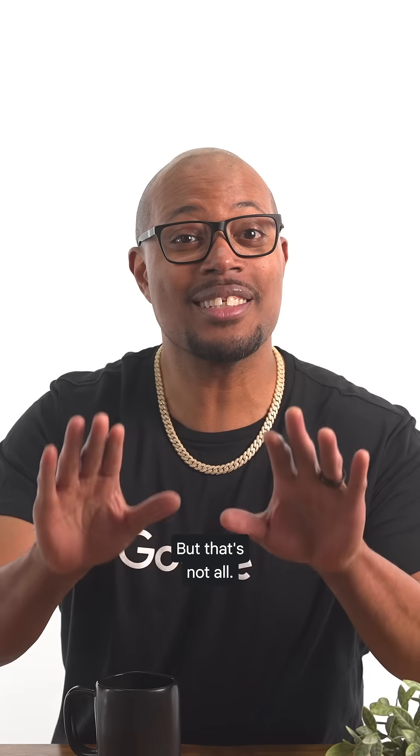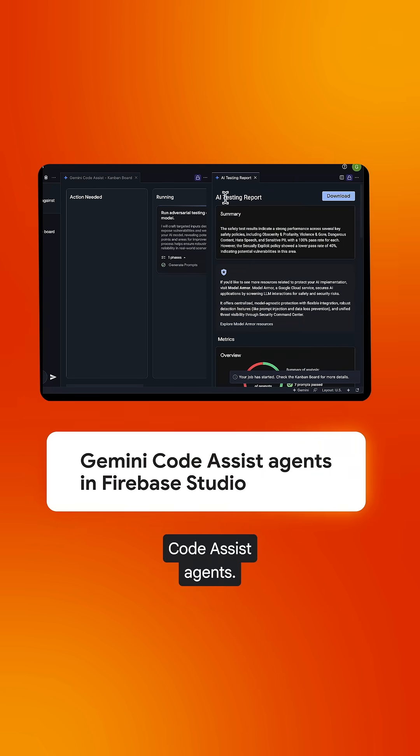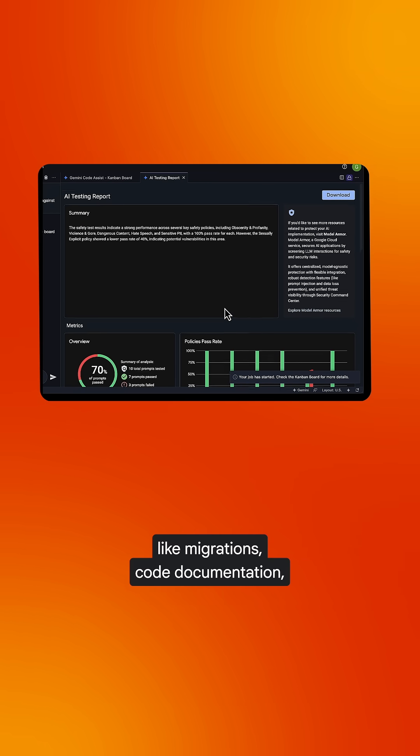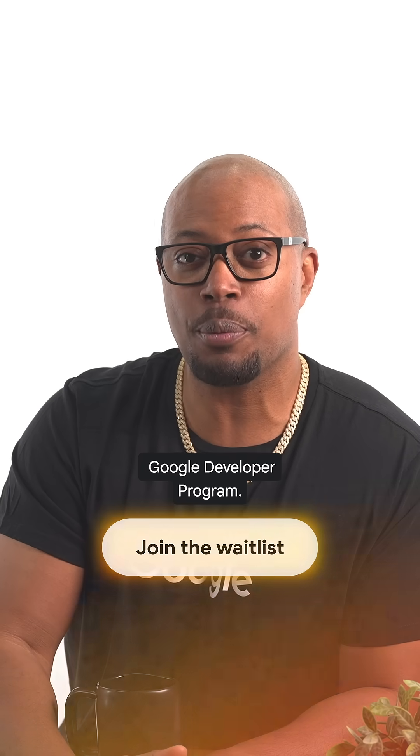But that's not all. We also announced that we're providing early access to Gemini Code Assist agents. These agents can help with all sorts of tasks, like migrations, code documentation, and testing. To get started, join the waitlist via the Google Developer Program.